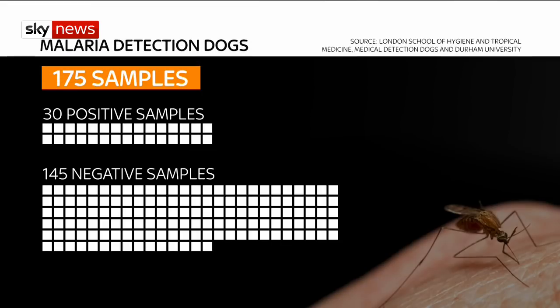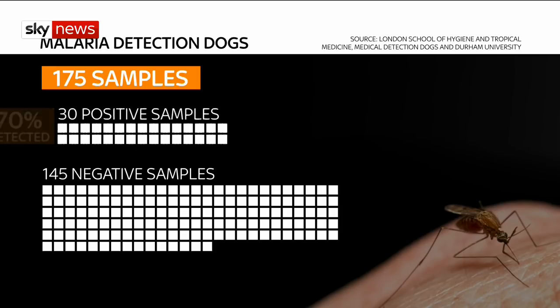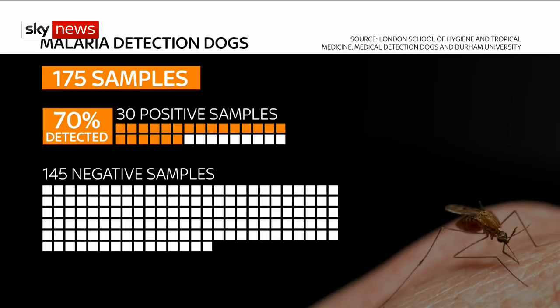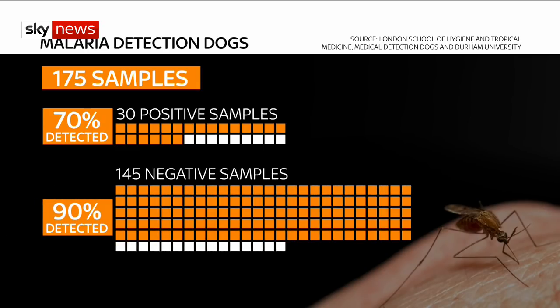The success rate was clear. The dogs sniffed 175 samples and managed to correctly identify 70% of the socks worn by malaria-positive children, and 90% of the samples without malaria parasites.